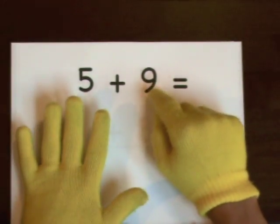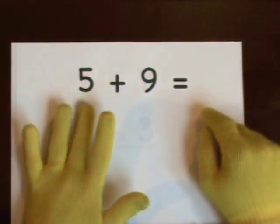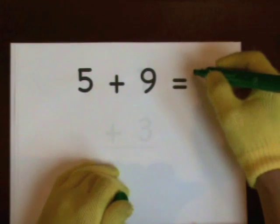Again: one, two, three, four, five, six, seven, eight, nine, ten, eleven, twelve, thirteen, fourteen. So the answer is fourteen.